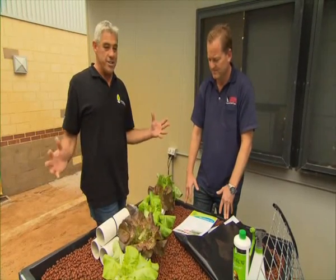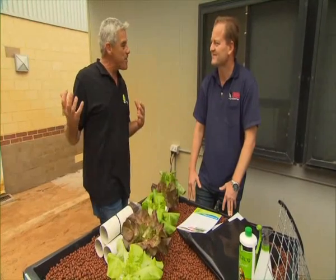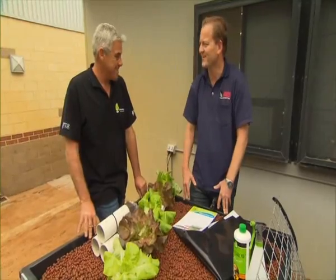It just keeps getting better all the time — a fantastic system, a great way to grow our own fish and our own fresh, healthy veggies. Thanks, Maurice. You're welcome, Steve.